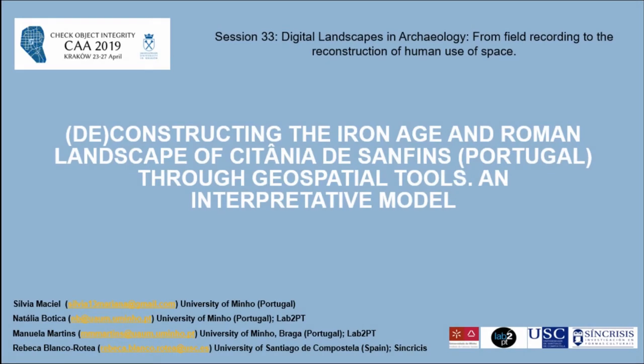Good morning. I'm doing this presentation with Natalia Boutica from the Unity of Archaeology of Mio in Portugal. She's the engineer developing the GIS analysis, also with Manuela Martins and Rebeca Bancrotea from the University of Santiago de Compostela in Spain. They unfortunately couldn't be here, so if you have any specific questions I'll forward you their email.